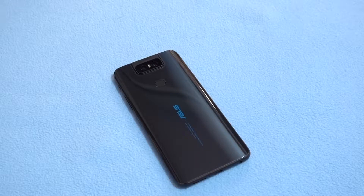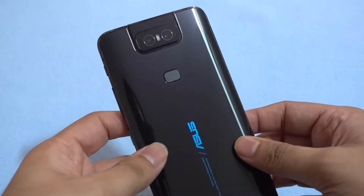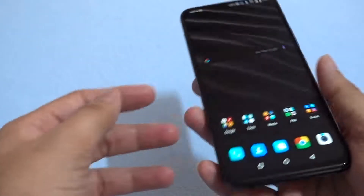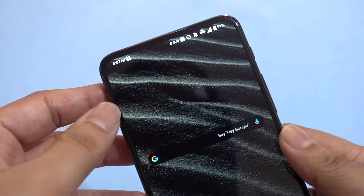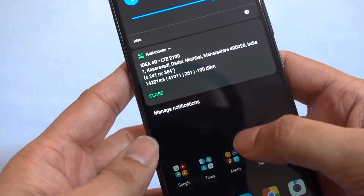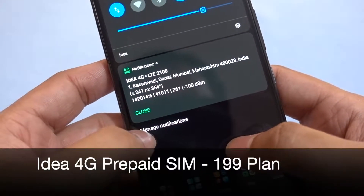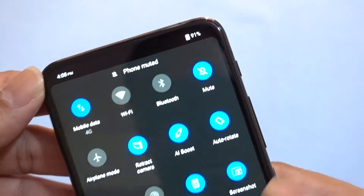Hello friends, this is Traveling Geek here, and I have the Asus 6Z once again. We are going to see whether the Idea 4G VoLTE standard is compatible with this smartphone or not. This is the Asus flagship smartphone of 2019 in the normal category — the 6Z is their flagship phone. I have inserted the Idea 4G prepaid SIM card and it is right now latched on Band 1.